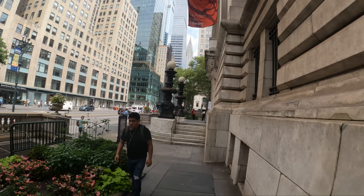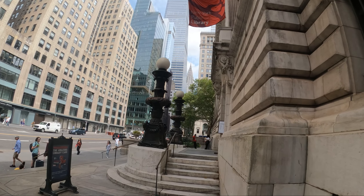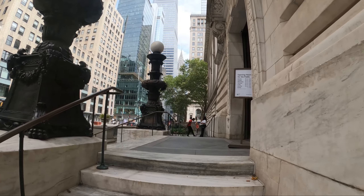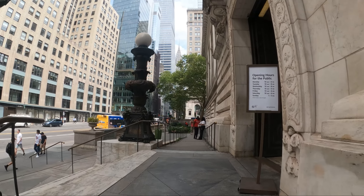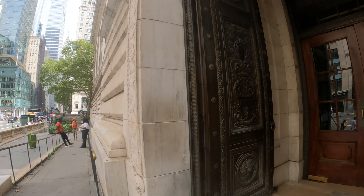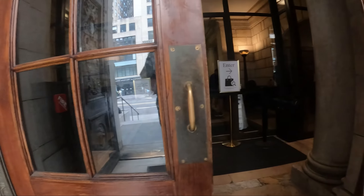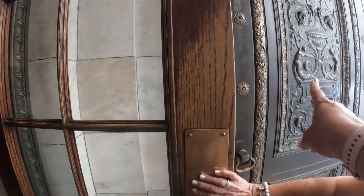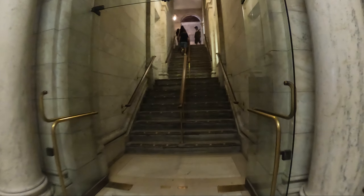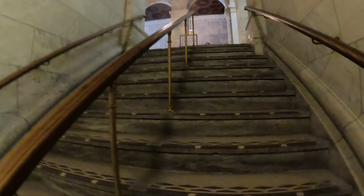This is the New York Public Library. Let's go in to see if they let us look around — just to see, since we don't have time to stay and read the books. I like the door — look at the door. I wanna see the biggest library.